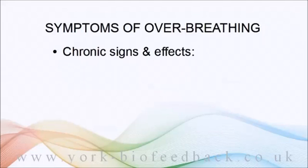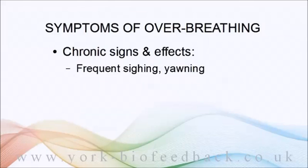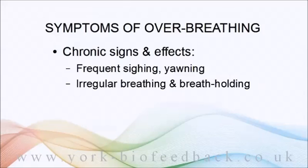Sighing is the most common sign. Also yawning, irregular breathing, and unconsciously holding your breath so that you find you have to take a bigger breath to catch up.